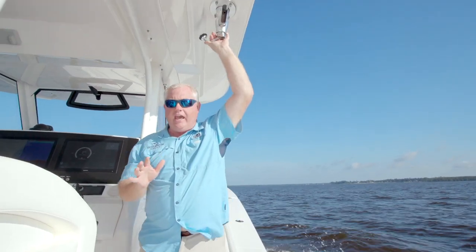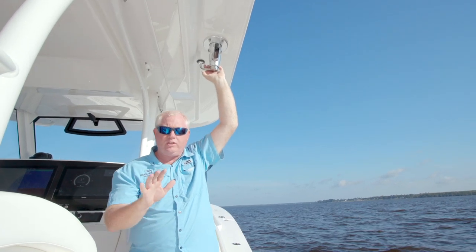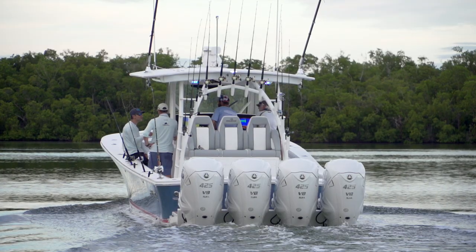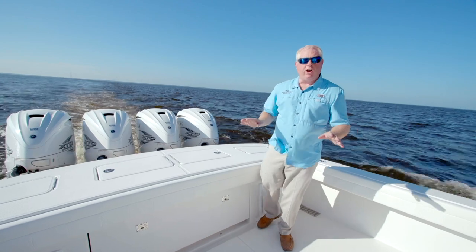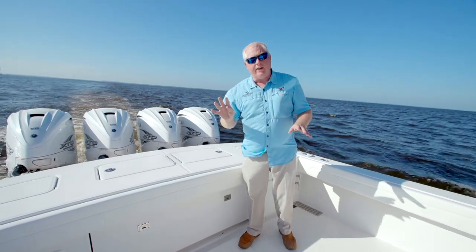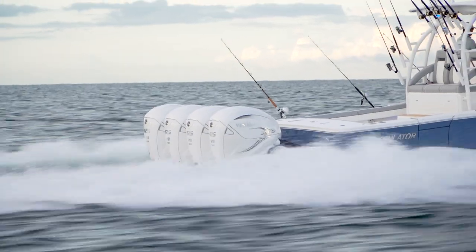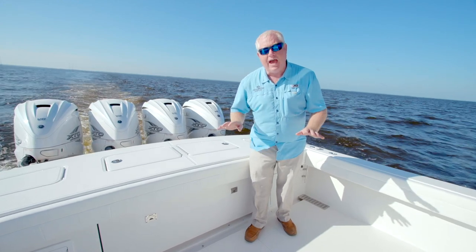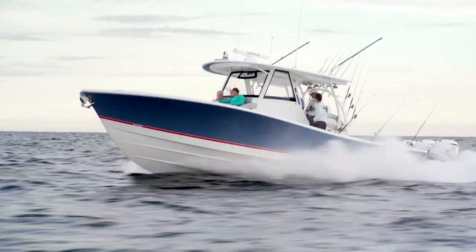Another standard item on the Regulator 41 is the GS500 TACO outriggers — easy to use, standard on the boat, and a huge upgrade from past years on the 41. The Regulator 41 comes with 1,700 horsepower from quad Yamaha 425s. These are the leading motors in the marine industry and this boat will do nearly 65 miles an hour, and you can do that in rough seas in a boat that weighs over 21,000 pounds.